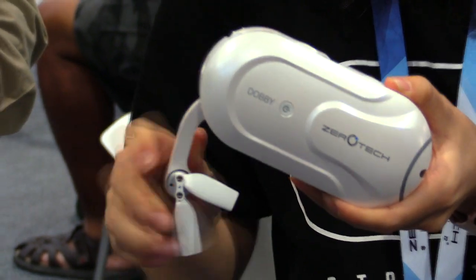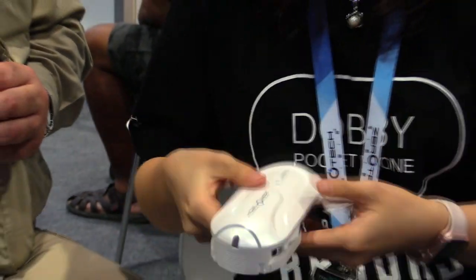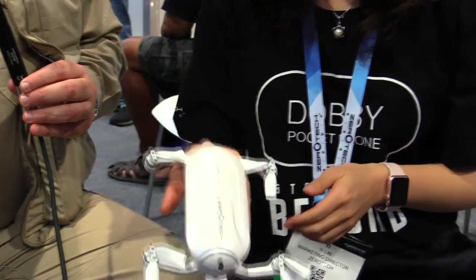What about the Dobby? What does one Dobby cost if that's what you want? The retail price is $349 for the Dobby. Now it's available at Amazon, B&H, and Best Buy. That's fantastic.